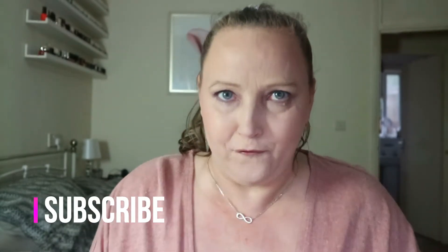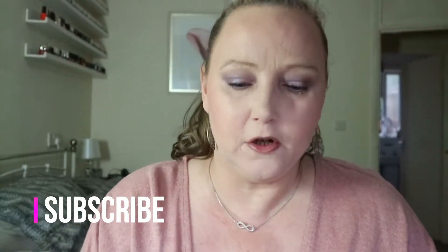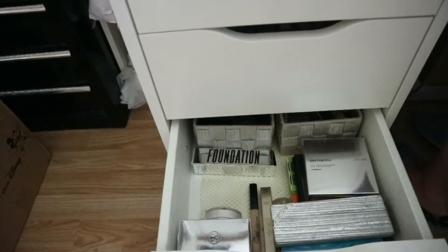Hi everybody, it's Nadia Rowe and today I'm speaking about my makeup stash. The reason why is because I've had enough — I really have. It's been about three months and I can't take it anymore. I am taking out everything, and I mean everything.